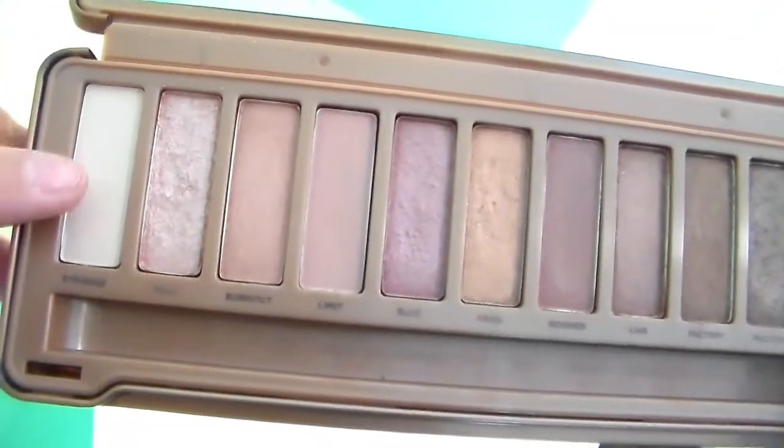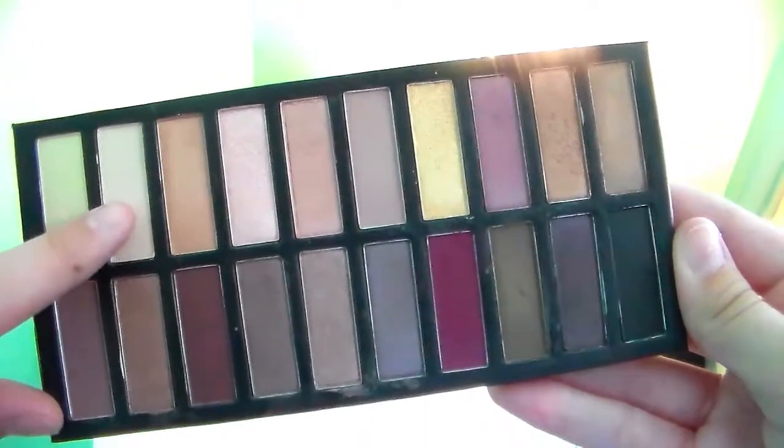The first shadow I'm going to be showing you is the color Strange from the Naked 3 palette, and here's the color from the Coastal Scents palette. Both of these shades are like peachy, creamy whites, if that makes sense, and point blank, the Urban Decay one is just more pigmented.